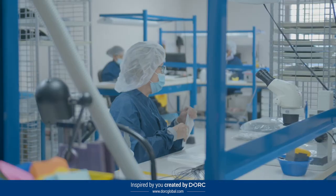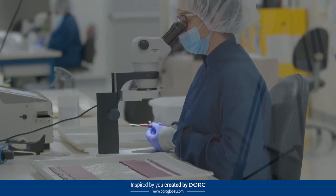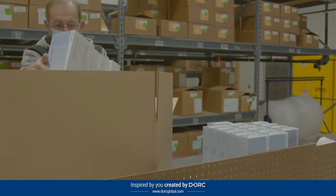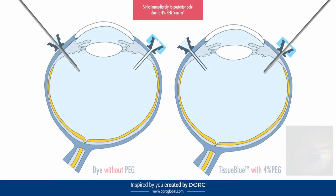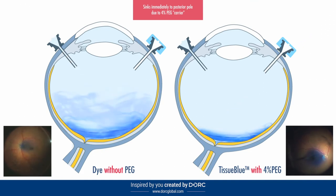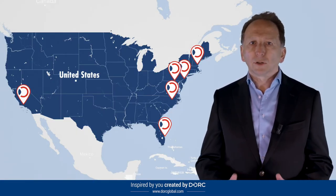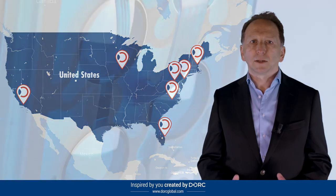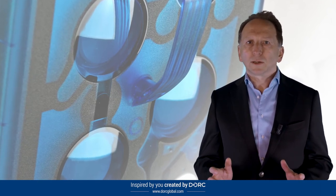In the United States we are investing in expanding our existing manufacturing facilities and growing sales and support resources. In 2020 we launched Tissue Blue — the first and only FDA approved selective stain for the ILM — already in regular use in over 500 US retina clinics. Our EVA ophthalmic surgical system is used in seven of the top 10 US teaching institutions, ensuring young surgeons have the opportunity to use our unique VTI dual mode fluidic system.